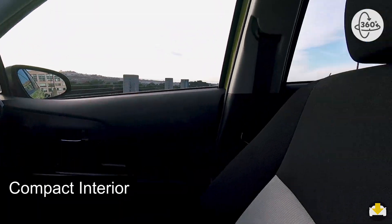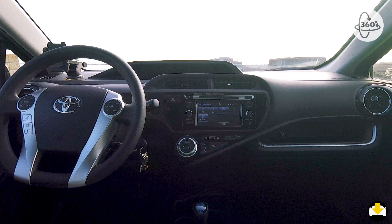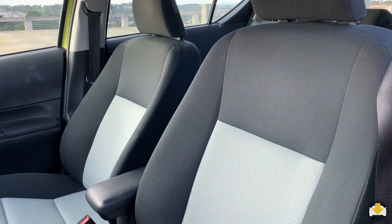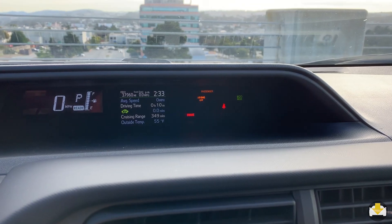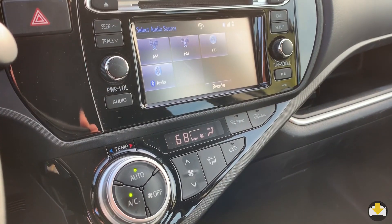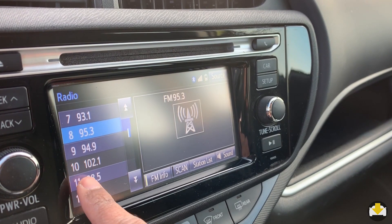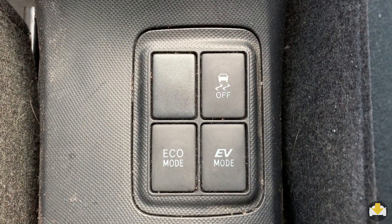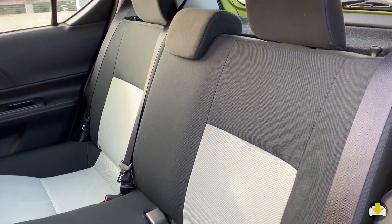The interior, like the exterior, is compact. Seats are finished in two-tone fabric. The instrument cluster is mounted in the center by the windshield. A pleasant surprise is having a touch screen infotainment display at this price. Drive modes include Eco and EV. Seating three in the back would be a challenge.